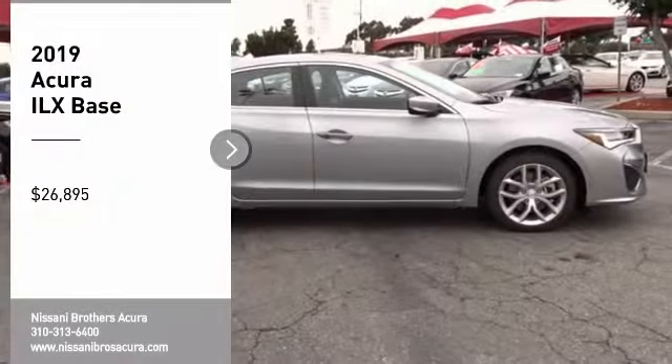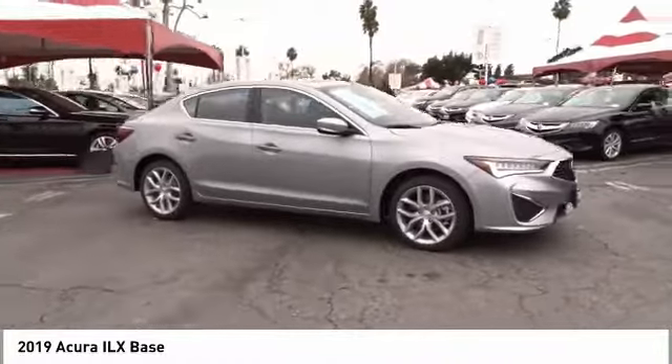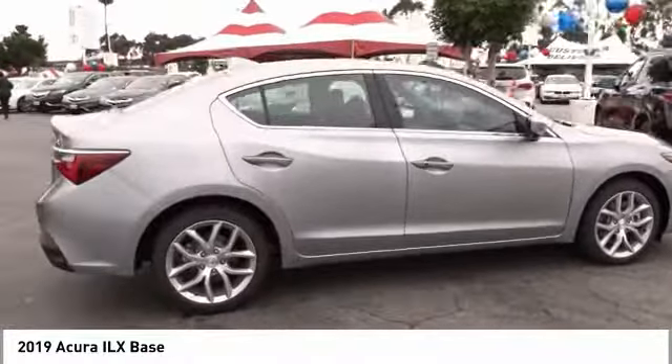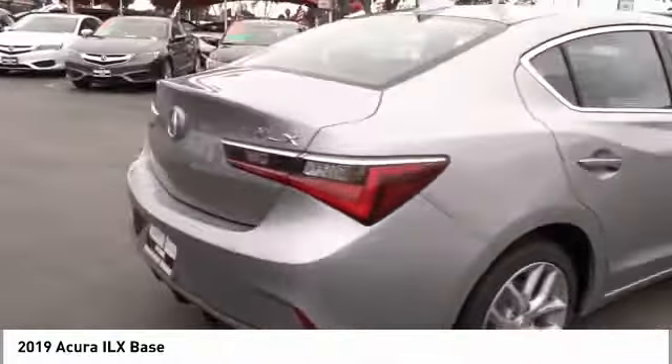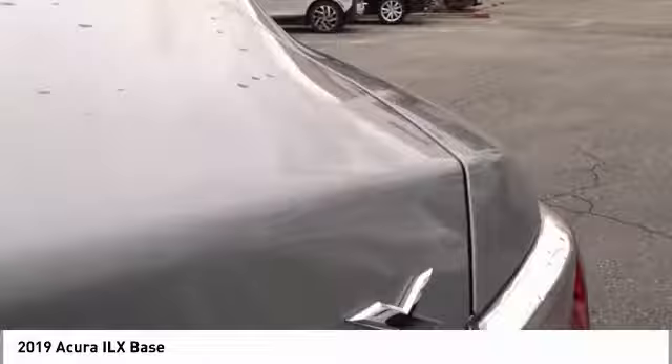Looking for the right vehicle? Check out the 2019 ILX. The luxury of the new Acura ILX includes leather heated seats and a powerful array of voice command and high-end technological advancements, while being powered by a high-performance engine that propels this compact sports sedan quicker than you may expect.